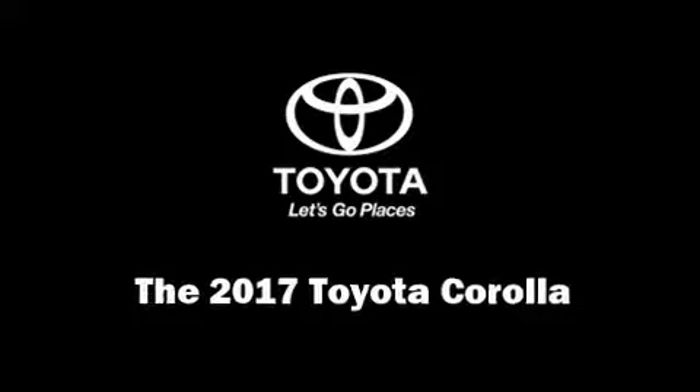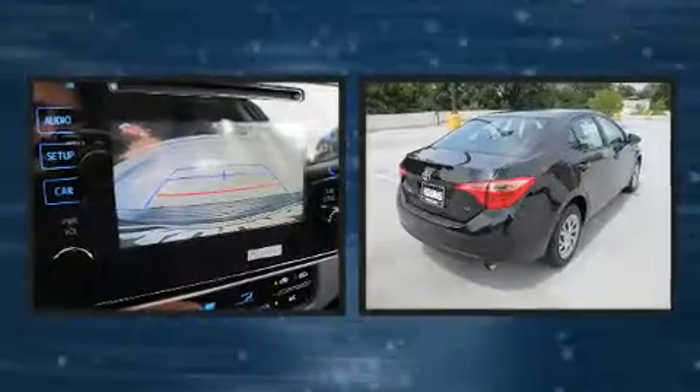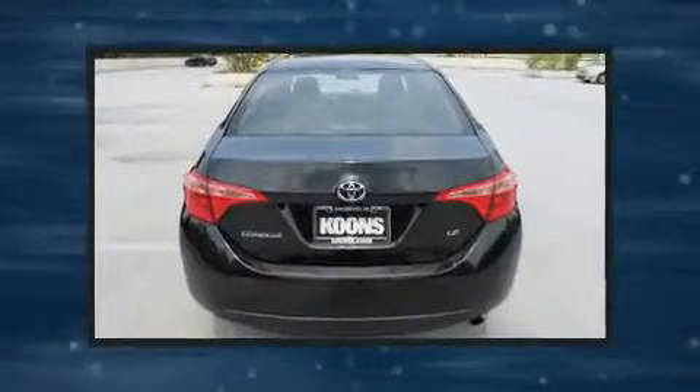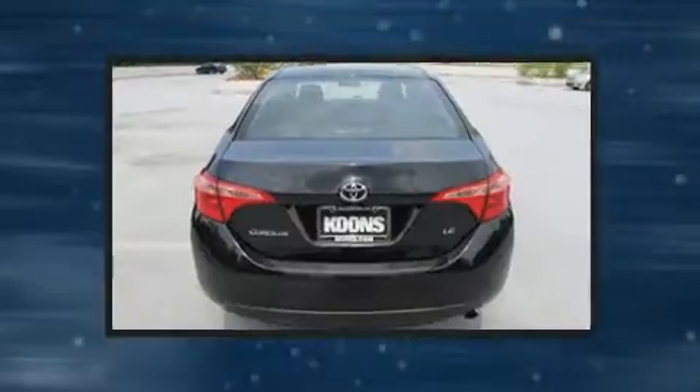Step into the 2017 Toyota Corolla. This four-door, five-passenger sedan provides a satisfying ride for all passengers. It features a front-wheel drive platform, an automatic transmission, and a 1.8-liter four-cylinder engine.